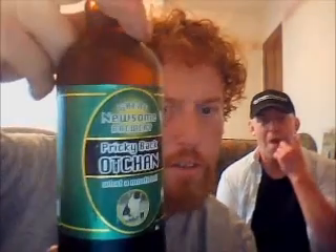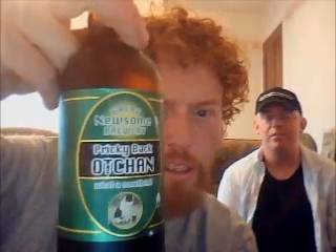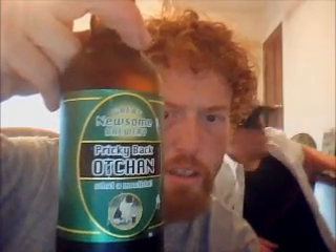Hello. Welcome. Andrew purchased these beers. It's from the Great Newsome Brewery and it's their Prickeyback. Watch them. Let's have a look.